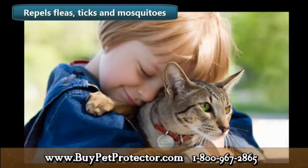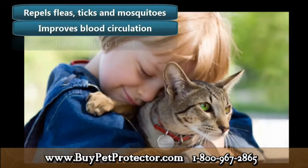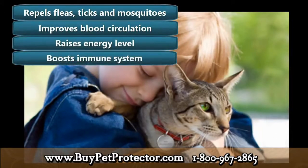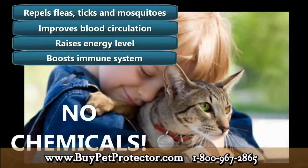The Pet Protector disk not only acts as a pest repellent — it has other health benefits such as it improves blood circulation, it raises energy levels, and it also works to boost your pet's immune system. Even more importantly, by using the Pet Protector disk, you will drastically lower the need to use toxic chemicals on your pets — chemicals that are responsible for the deaths of millions of pets.